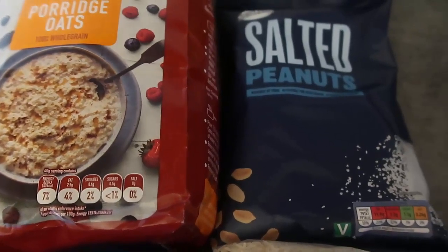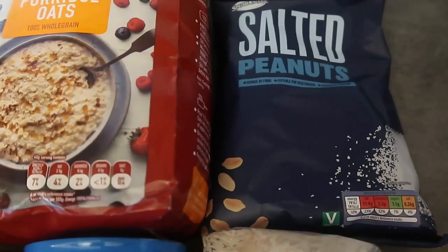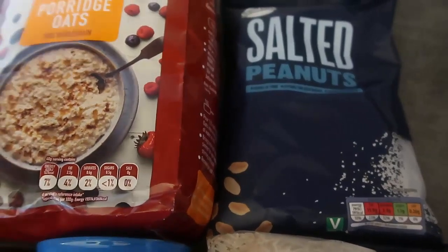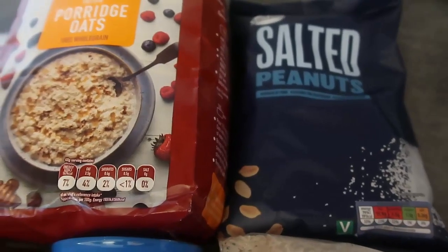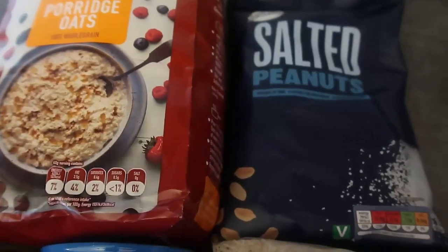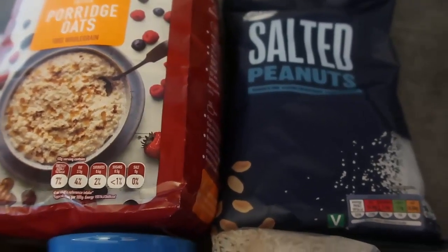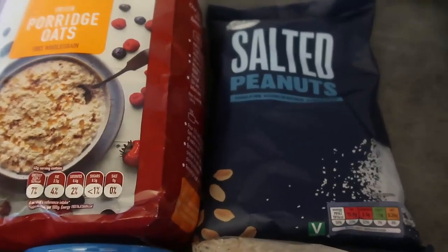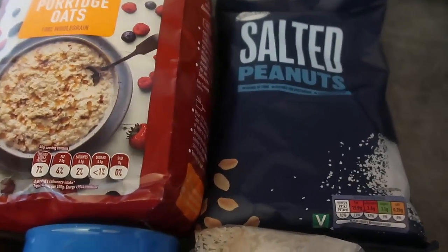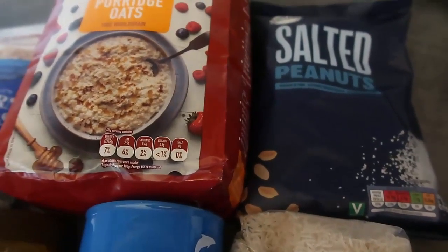The final item is Aldi's peanuts — another snack my kids really enjoy. Nuts can be quite expensive, but these are 95 cents a bag and last about a week. My kids have a handful each day as a snack — it's healthy and full of protein. Knowing we've always got extra in the pantry means there's always a nice healthy snack available.